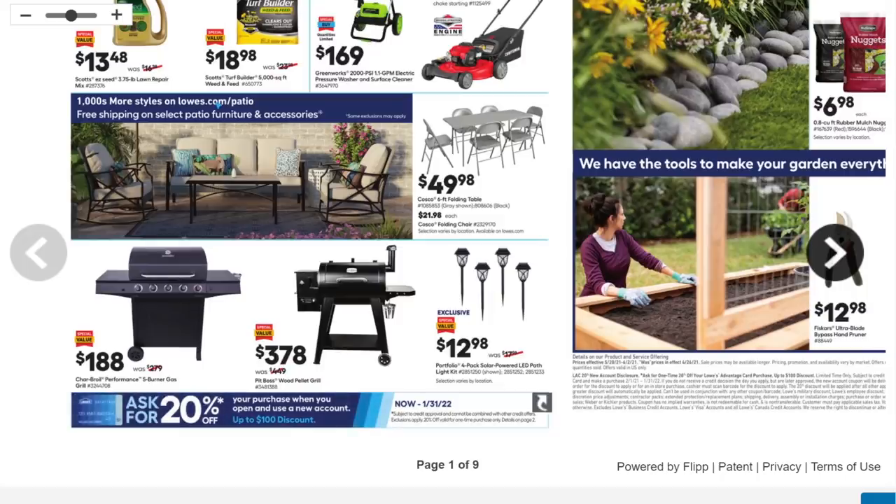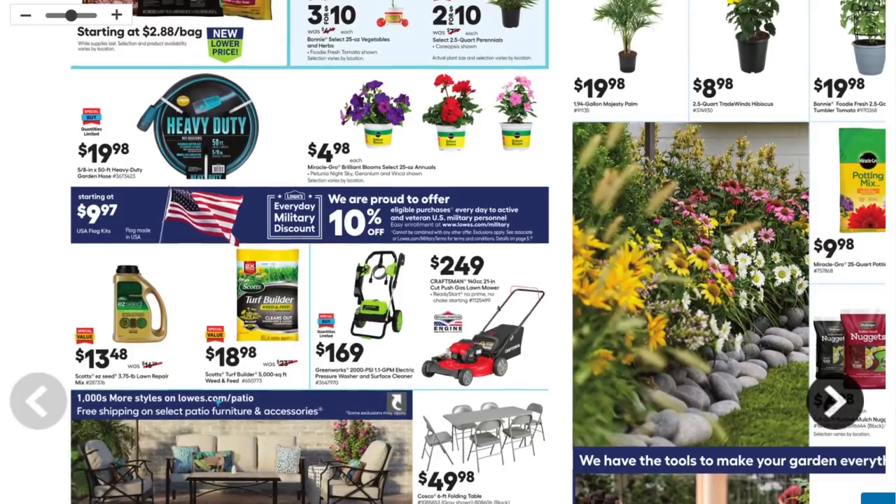We got the Charbroil Performance five-burner gas grill for $188 — this thing is actually kind of a sleeper, we're going to talk more about that. And of course my favorite in the pellet smokers, which is the Pit Boss for $378. Full disclosure: they did send me a grill last year and I owe them some videos — the whole COVID and winter thing got in the way — but we're going to do some more cooking soon.